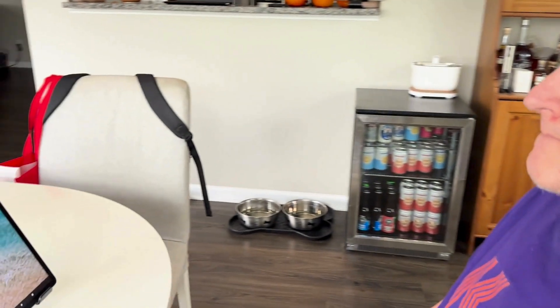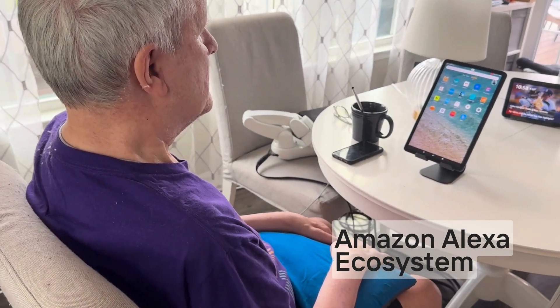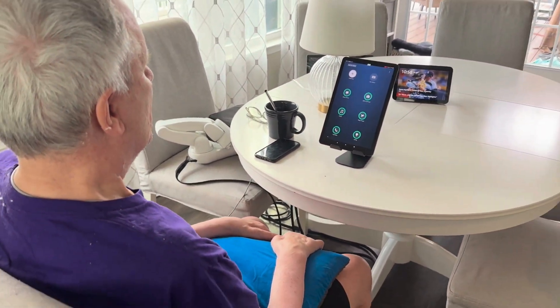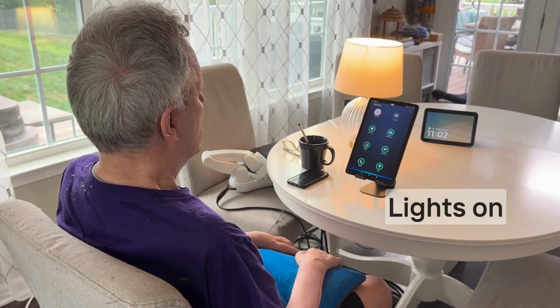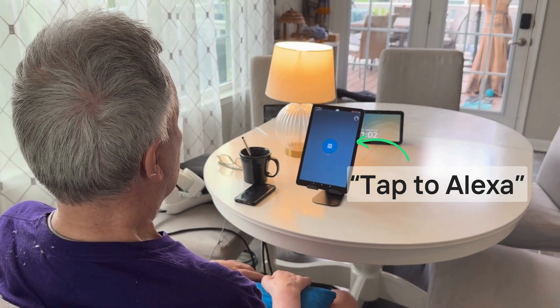Now, let's watch Mark use his BCI to engage with his smart devices through the Amazon Alexa ecosystem. Using his Synchron BCI, Mark can control his smart home environment hands and voice-free. This means Mark can do things like switch lights on and off by controlling the Tap to Alexa feature on his Fire tablet.